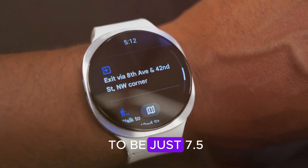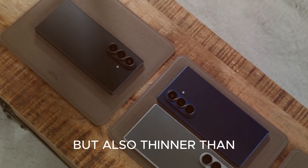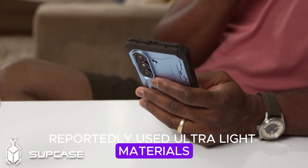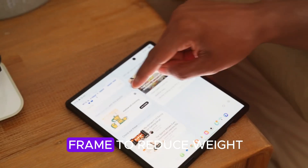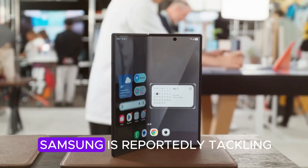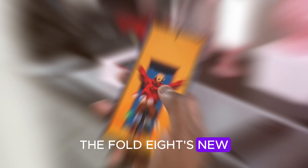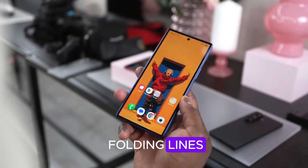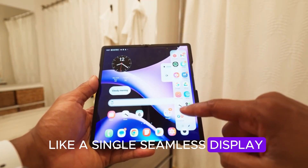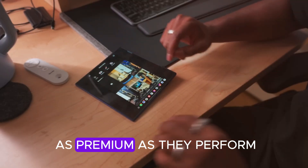When folded, the phone is expected to be just 7.5mm thin, making it not only the slimmest Fold yet, but also thinner than some regular flagship phones. Samsung's engineers have reportedly used ultra-light materials, including an upgraded titanium frame, to reduce weight while improving durability. Samsung is also reportedly tackling one of the biggest pain points in foldable history: the crease. The Fold 8's new zero-gap hinge aims to eliminate visible folding lines, so when you unfold the device, it'll look and feel like a single seamless display.